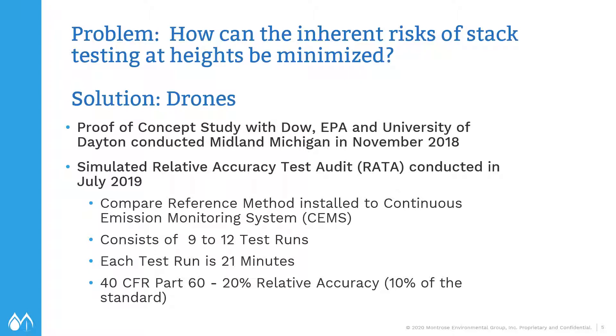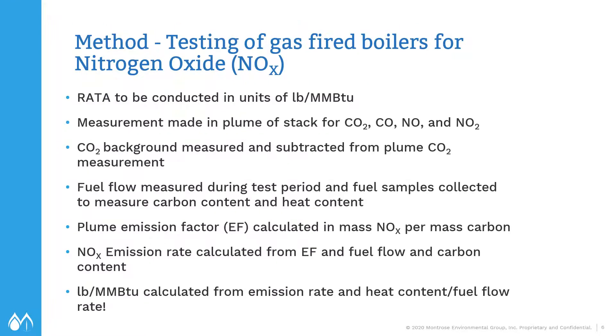What a RATA — Relative Accuracy Test Audit — is: we're comparing the facility's continuous emission monitoring system to the reference method. The reference method is operated by a testing crew, so we essentially had three data sets: the continuous emission monitoring system, the reference method testers, and our drone package. With a RATA, you're typically doing 9 to 12 test runs. Each test run is 21 minutes in length, and the requirement is 20% relative accuracy. The RATA is generally conducted in units of pounds per million BTU on gas boilers.